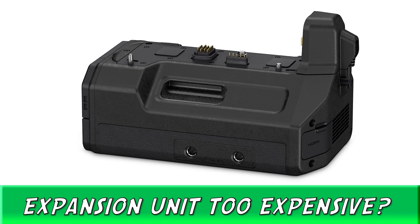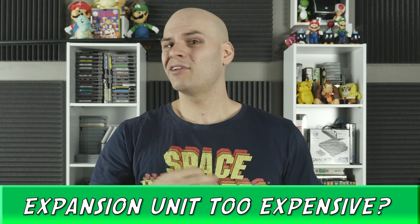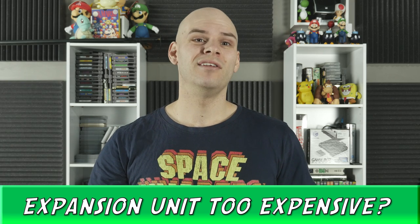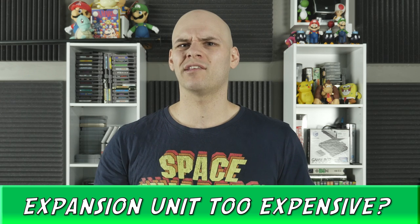The expansion unit costs more than the actual camera — this to me makes no sense. I don't plan on buying the expansion unit anytime soon because at this moment in time, not too many people have 4K screens and monitors, so uploading 4K footage just seems like a waste.